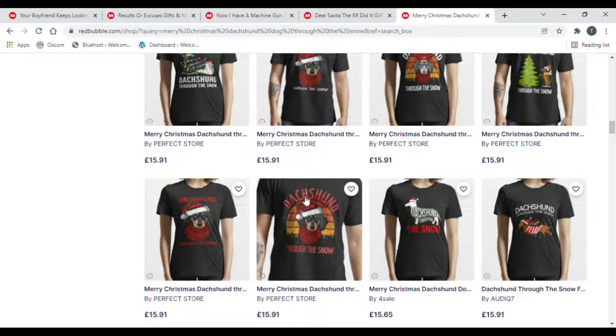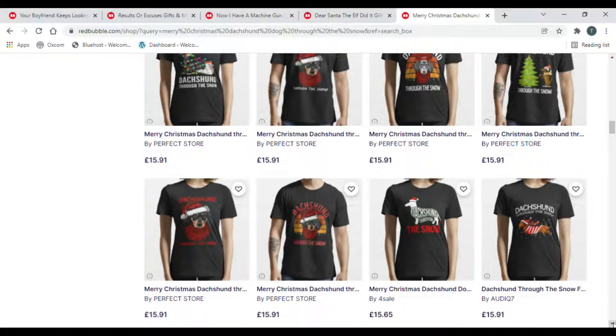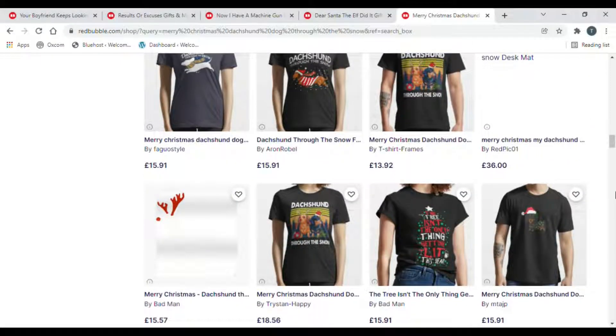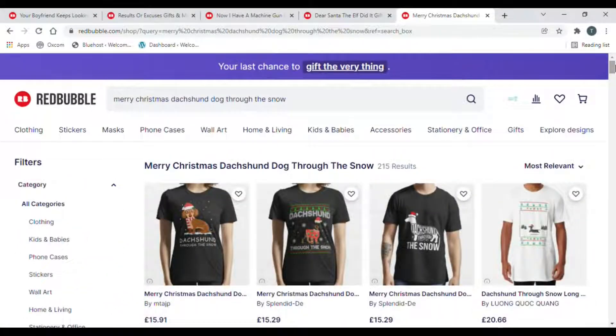Here they've got a dachshund with the retro sunset, which I have linked below as I mentioned. Some good designs there - it's funny, it's current, it's a great one. Competition-wise, not too bad at 215 results. And that is your top five low competition trends of the week. Hopefully you've got something there where you can go out and get some money and get designing. Like I say, we're still in Q4 - get out there, get designing, get making money. And I'll see you on the next one. Bye-bye.